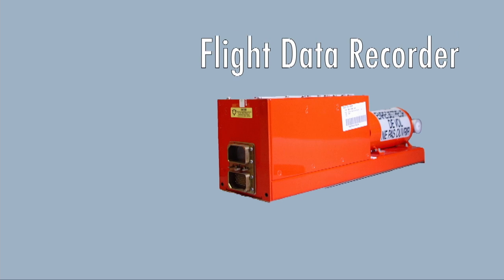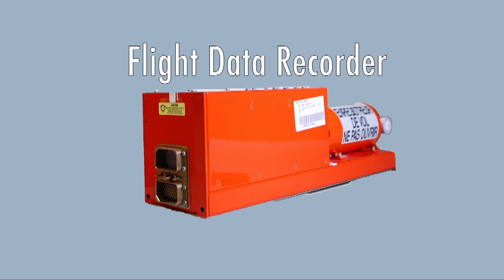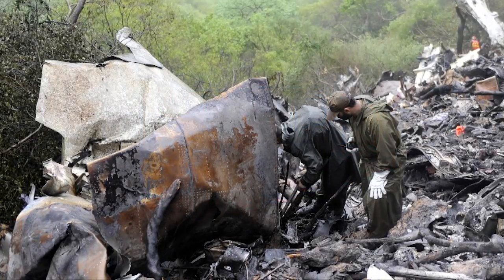Flight data recorders originally were black painted boxes, but in 1965 they were required to be painted bright orange to make them easier to find at a crash scene. Black boxes are designed to survive massive impacts, piercing, explosions, fires, and deep sea submersion up to 30 days, and are placed in the plane's tail section, where they're least likely to suffer damage.